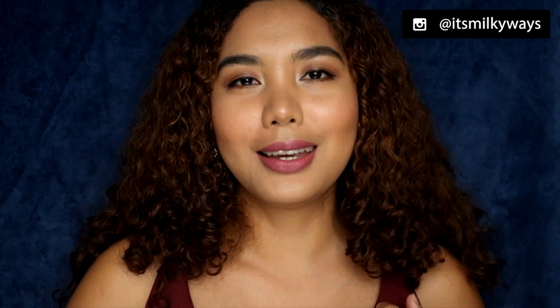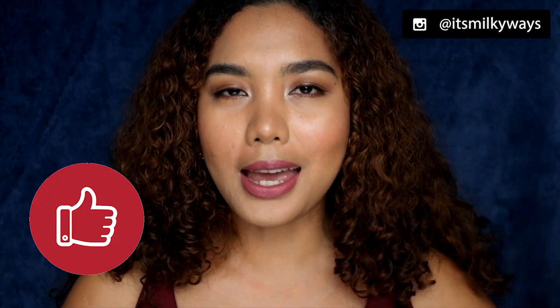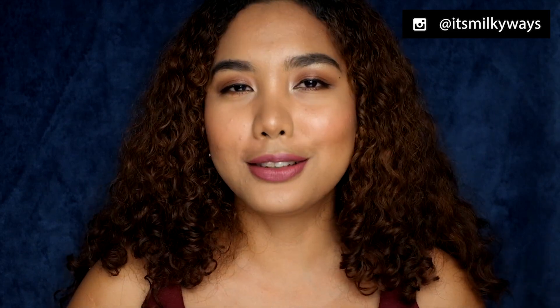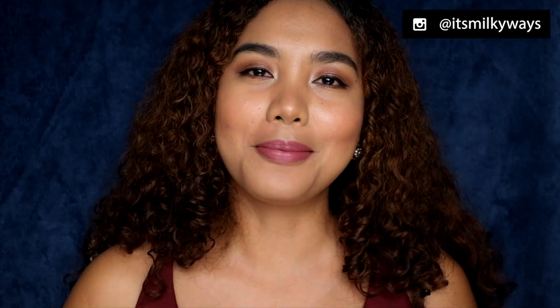That's it for today! I hope you learned something. If you liked this video, click the thumbs up and please subscribe to my channel for more informative vlogs like this. Thank you for watching and I'll see you again next time — bye!